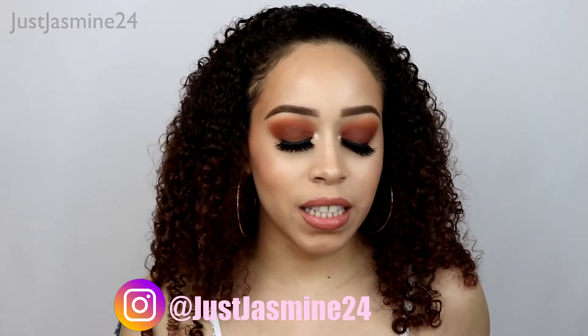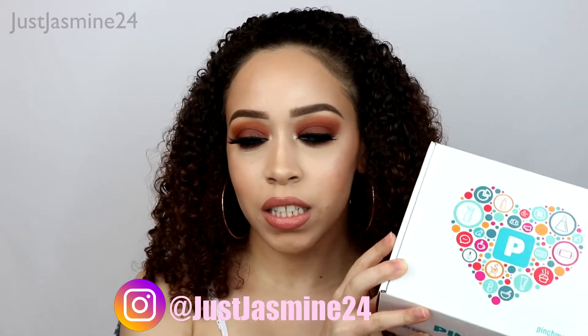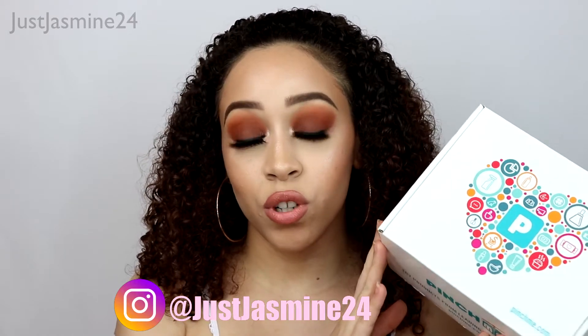Hey guys, welcome back to my channel. I'm here to do an unboxing for you guys. This is the company called Pinch Me, and they sent me this influencer box and they wanted me to show you guys what you can get from this box.